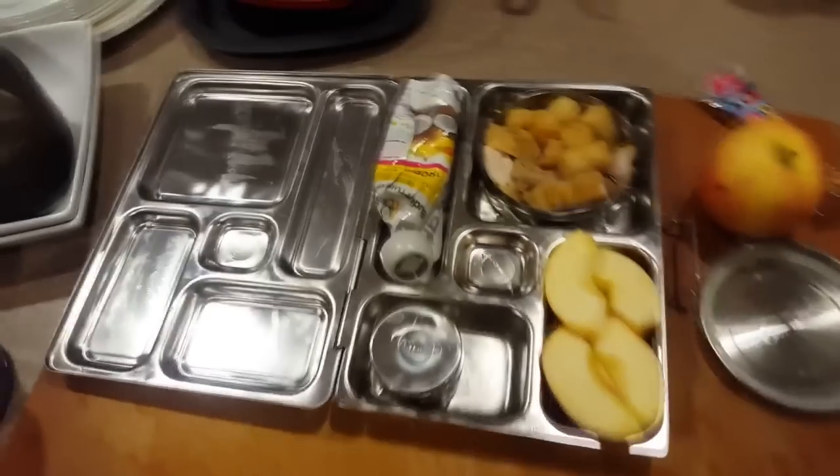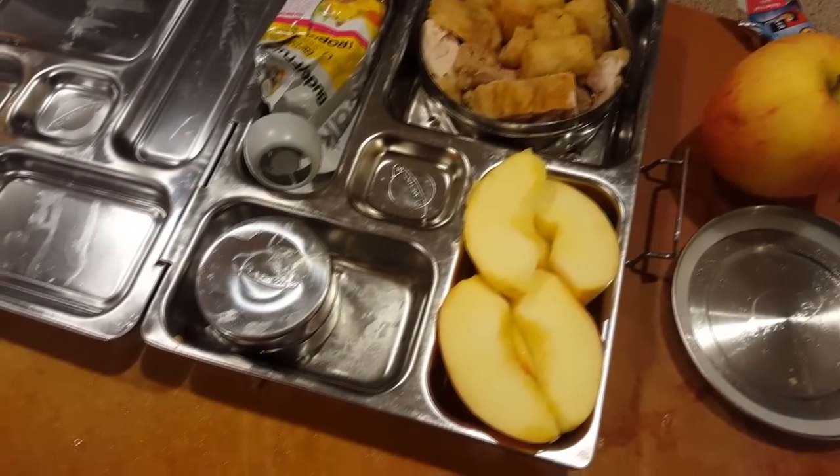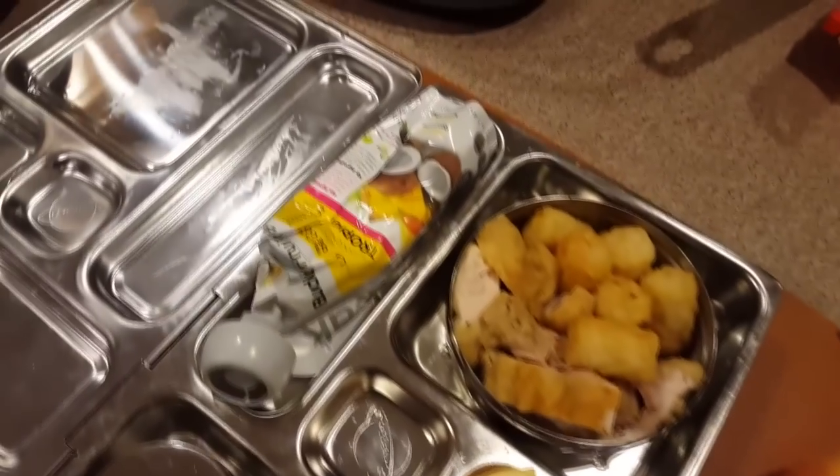Today Kayla requested leftovers from last night, so she's having gluten-free shake and bake chicken thighs, some tater tots, some ketchup, apples, and a coconut pineapple fruit squeeze.